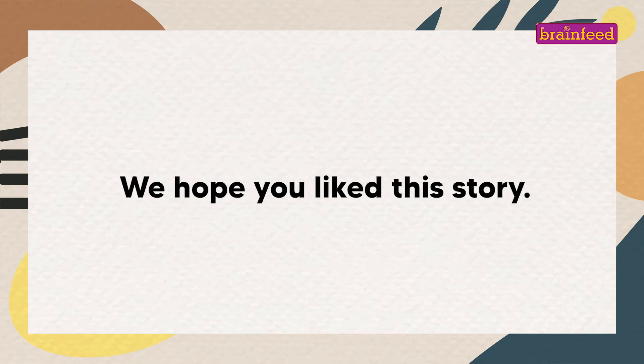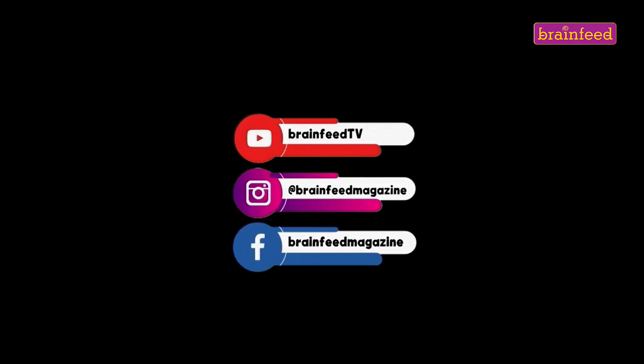We hope you liked this story. Stay tuned to Brainfeed TV, our YouTube channel.